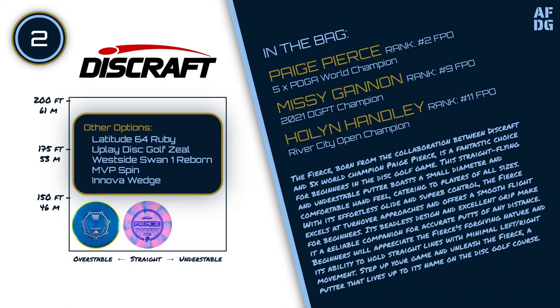Other options for this slot include the Latitude 64 Ruby, Uplay Disc Golf Zeal, Westside Swan 1 Reborn, MVP Spin, and Innova Wedge.